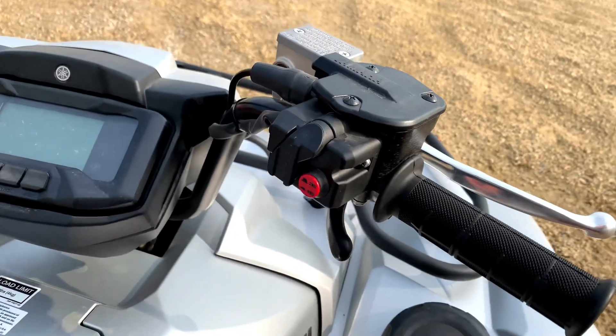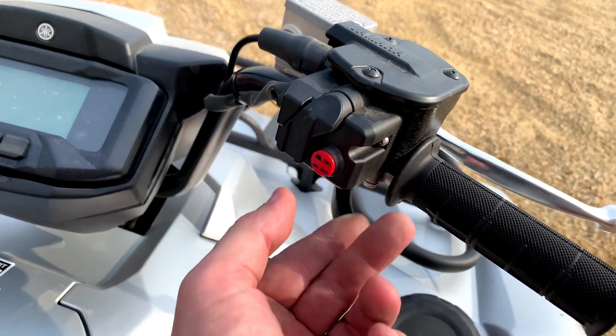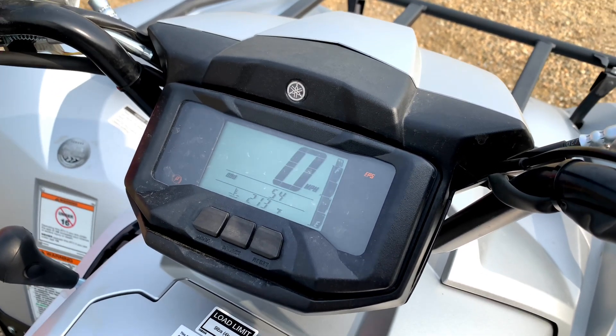The Grizzly's on-command four-wheel drive has three settings: two-wheel drive, four-wheel drive, and four-wheel lock. It also has a big, easy-to-read LED display cluster.